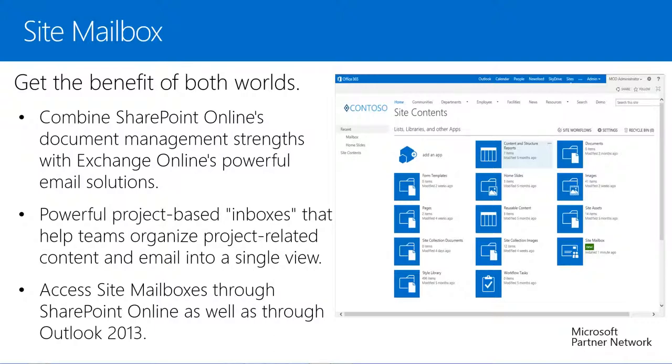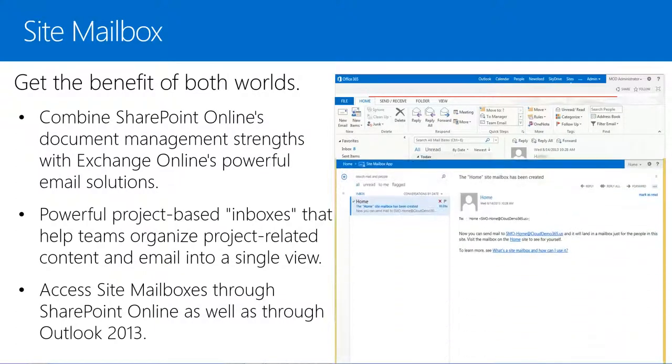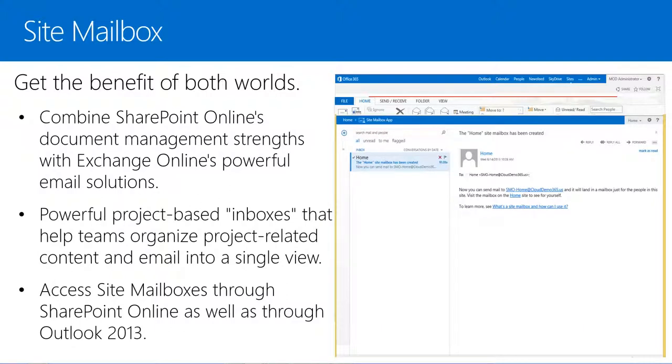When two world-class services come together, you get the benefit of both worlds. Combine SharePoint Online's document management strengths with Exchange Online's powerful email solutions, and you get site mailboxes — powerful project-based inboxes that help teams organize project-related content and email into a single view, while everything is preserved in its original location as documents in SharePoint Online and email in Exchange Online. We can access site mailboxes through Outlook 2013 as well as SharePoint Online.